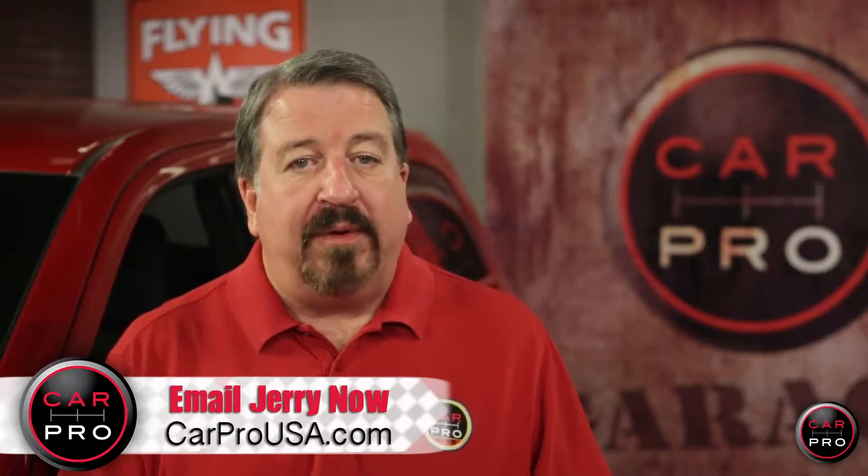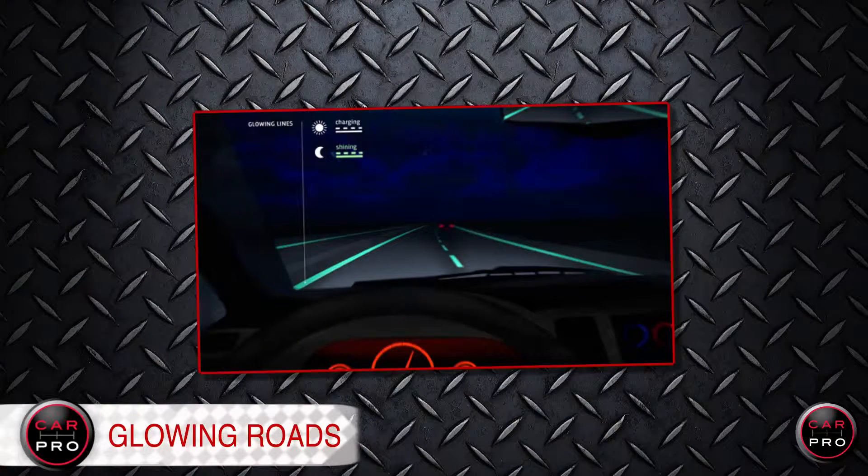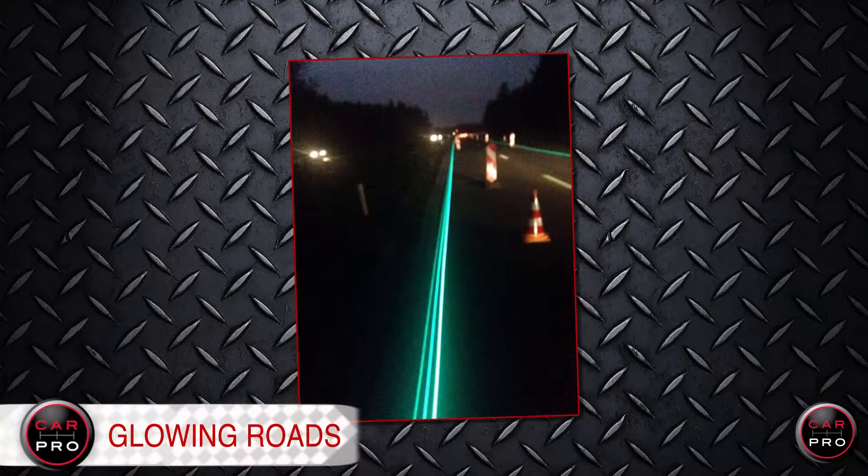So imagine if there were no street lights. Officials in the Netherlands are testing glow-in-the-dark roads in an effort to save energy. The plan is to line roads with a photoluminescent powder and paint mix that charges during the day but glows at night.